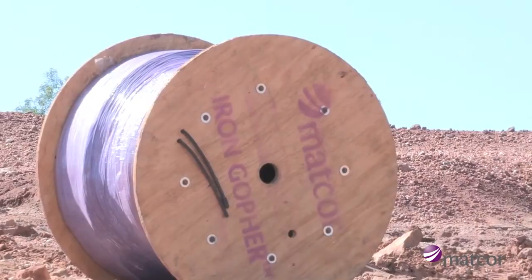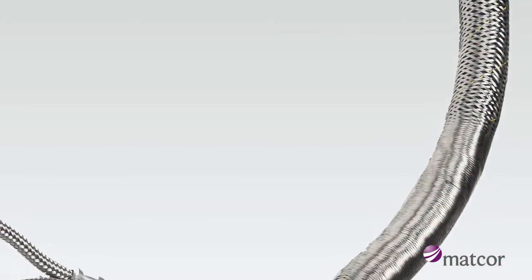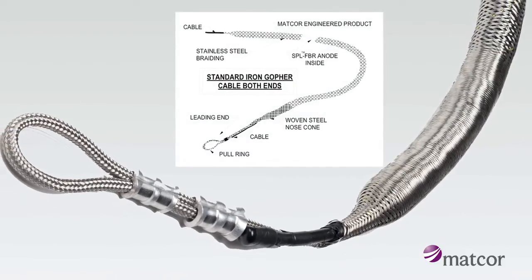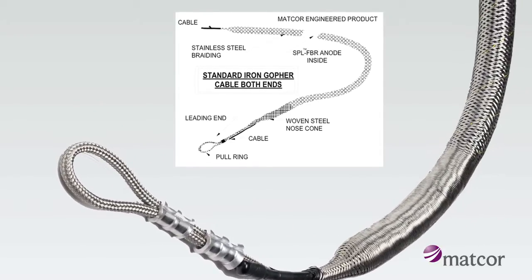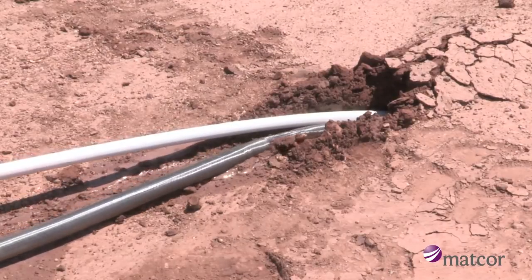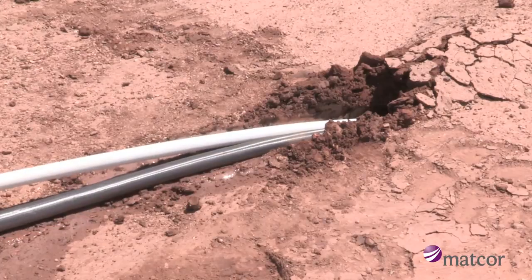The Iron Gopher is factory assembled and ready to install. It comes standard with a strong stainless steel outer braiding and an integral aircraft-grade pulling cable to relieve the anode cable of pulling forces experienced during a horizontal installation. MatCore's proprietary design can withstand significantly higher pulling stress than conventional linear anodes.